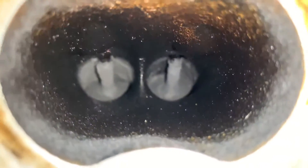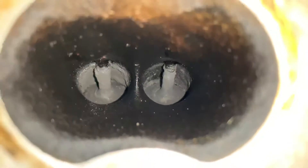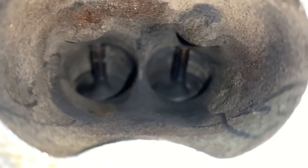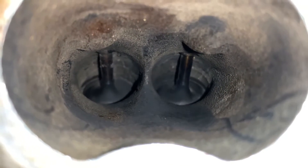Here you can see a port that has not been done yet — you can see all that carbon built up there on the two intake valves. And here we have one that was just done. There's a little bit of walnut debris on the walls, but you can see how clean those valves are. That's what we like to see on these GDI engines.